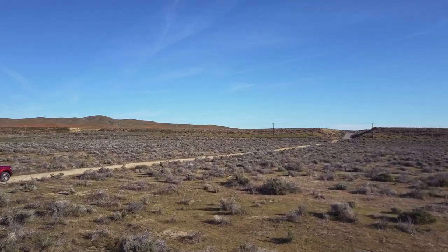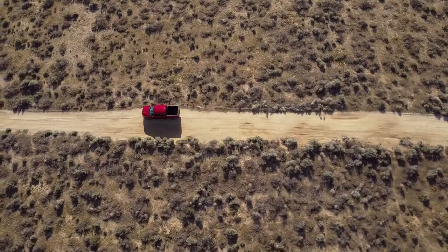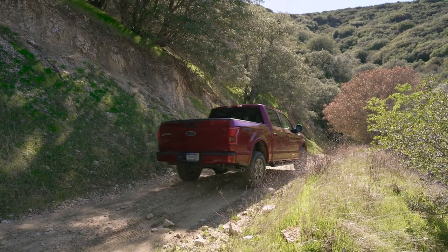The XLT trim package is the middle option, the trim most buyers will be choosing when buying a truck for themselves. And four-wheel drive is another one of the most popular options, even on trucks that'll never be driven off-road.